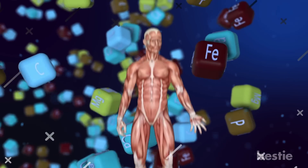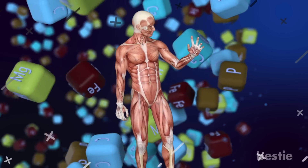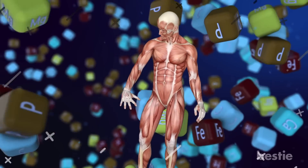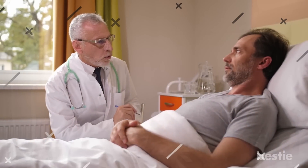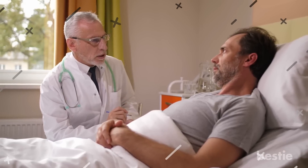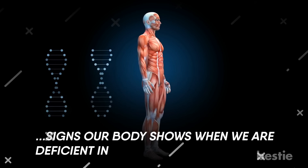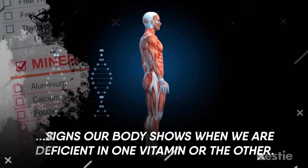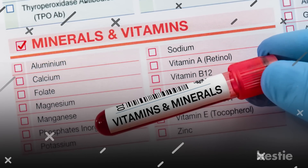Hey there, viewers! Our body needs vitamins to function properly. Without them, our body begins to show signs of malfunction until it finally gives up completely if it doesn't get the required nutrients. We can experience several ailments as a result of our body being deprived of essential nutrients. This issue can be quickly and easily resolved with proper diagnosis and supplementation. So let's explore some signs our body shows when we're deficient in one vitamin or the other. Make sure to look out for these warning signs and take the necessary precautions to prevent vitamin deficiency.